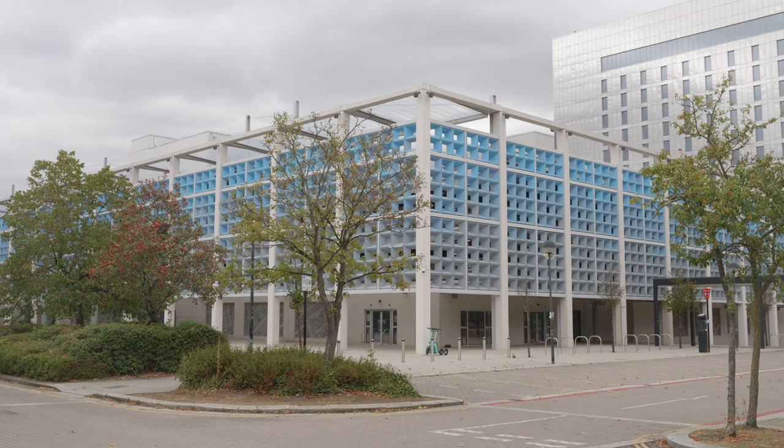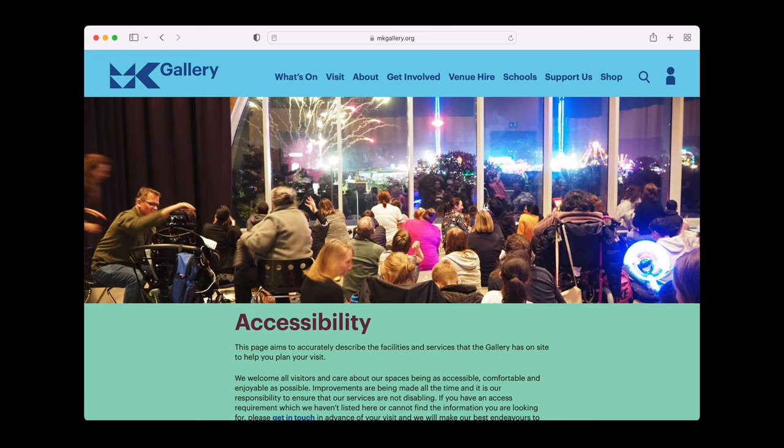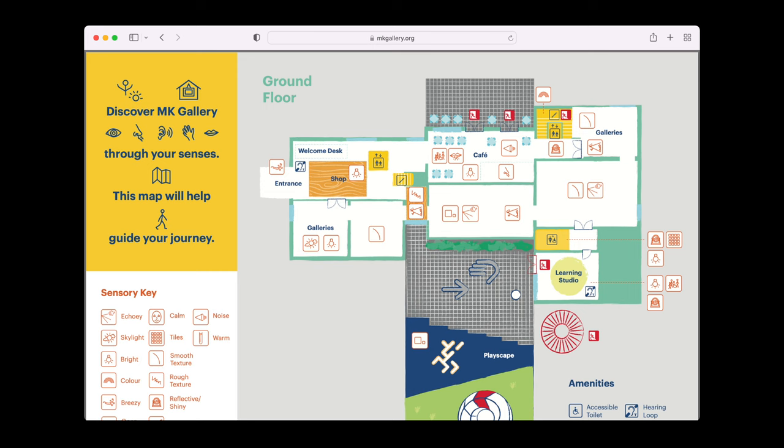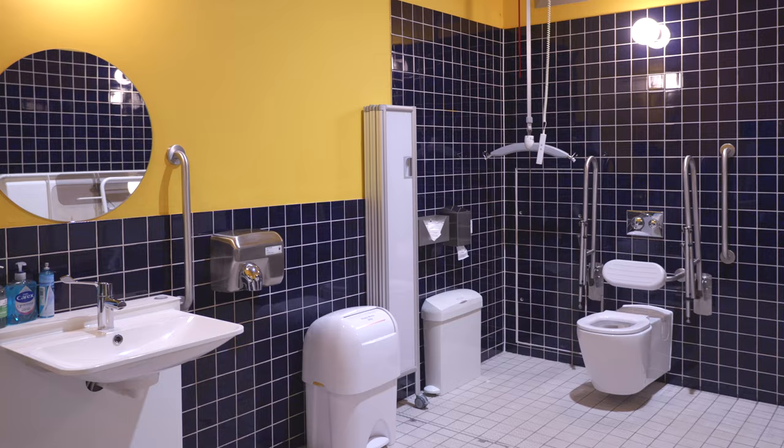The Centre MK multi-storey car park also has accessible spaces. On our website under Visit Accessibility you can find further information about access at MK Gallery, including a visual story to help prepare you for your visit. There is also a downloadable copy of our sensory map and an easy read guide about our Changing Places toilet, which is open and accessible to anyone visiting Central Milton Keynes.